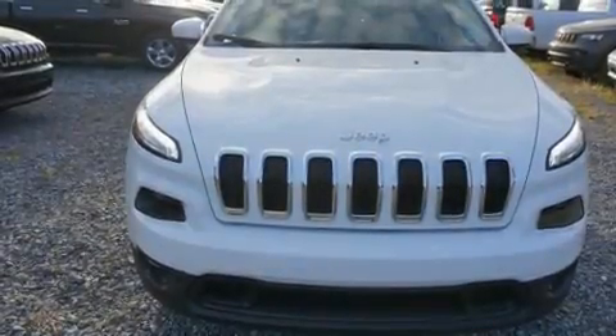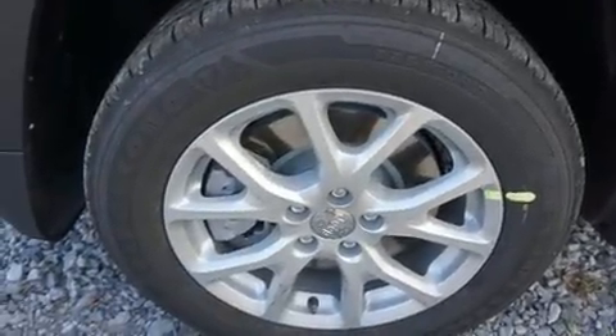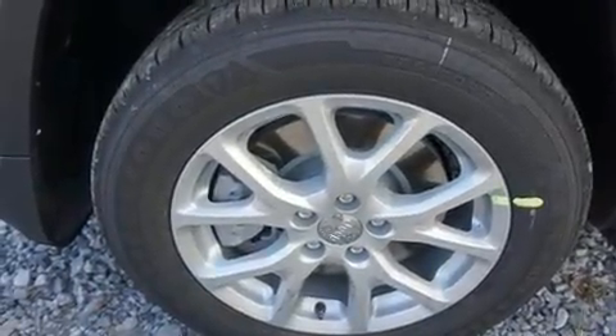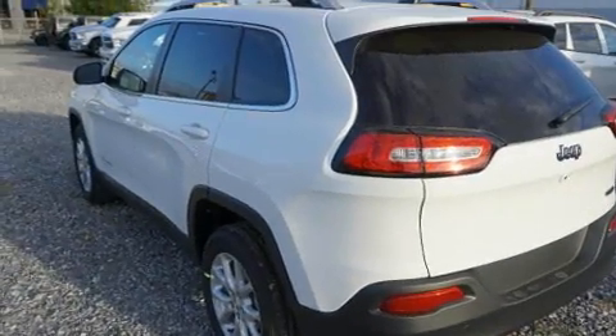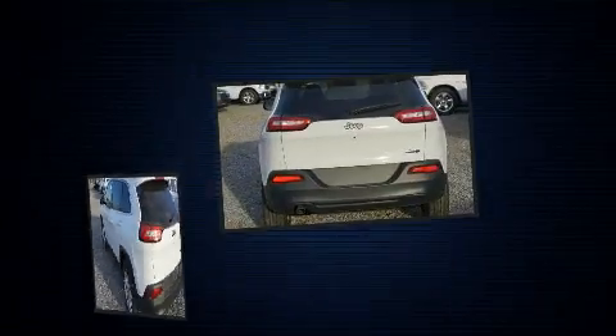Load your family into the 2017 Jeep Cherokee. It features a front-wheel drive platform, an automatic transmission, and a 2.4-liter four-cylinder engine. Top features include cruise control, front and rear reading lights, a rear window wiper, and one-touch window functionality.